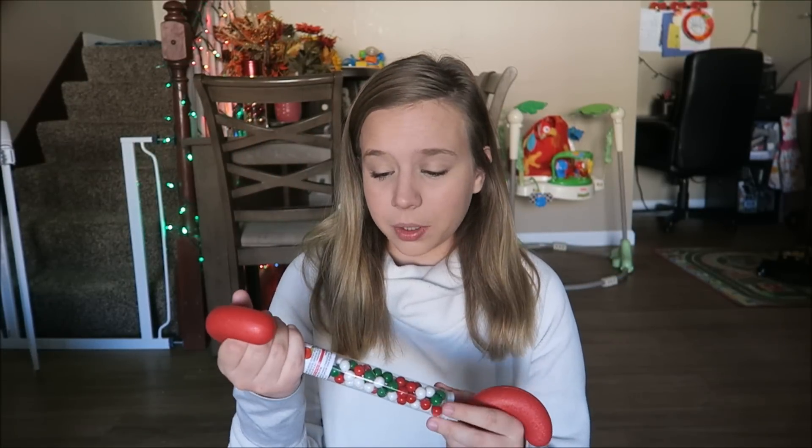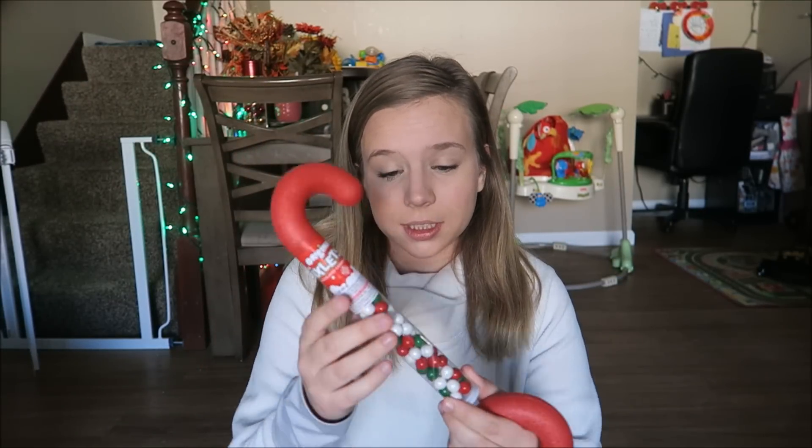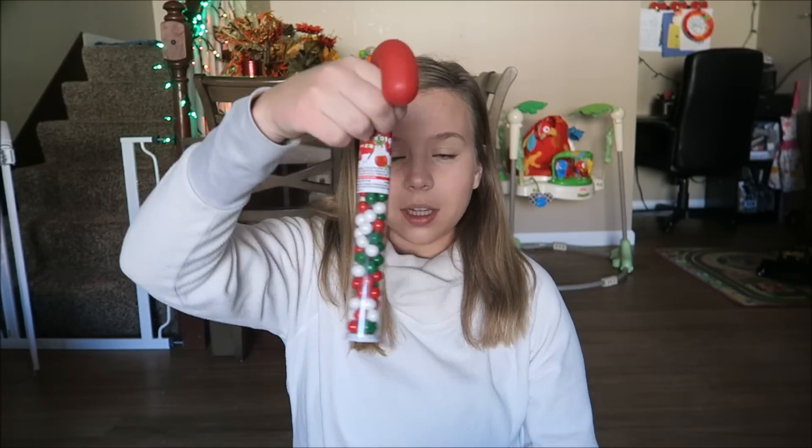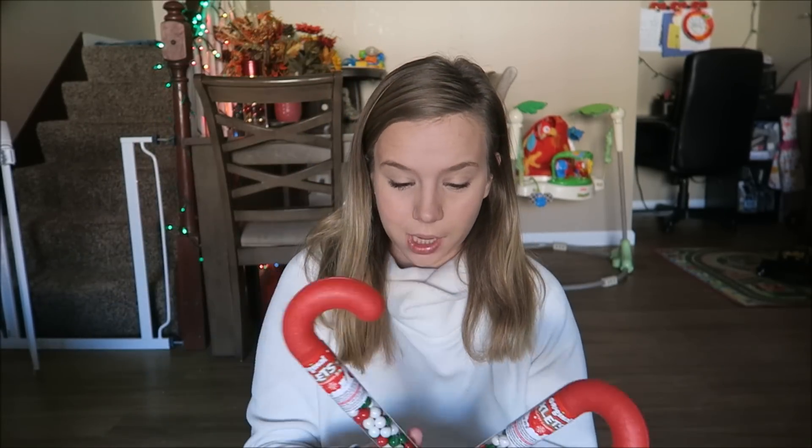The next thing is some candy cane candies — we always get the kids these. As I'm looking at them, I'm pretty sure we might return them because these are little round balls and I don't trust my kids yet to eat this kind of candy. I thought these were the candy cane M&Ms. So be careful when picking up candy cane candies. We always put candy in their stockings — it's pretty much the only candy they get, but it's a special treat. It's Christmas, so you need some type of candy.